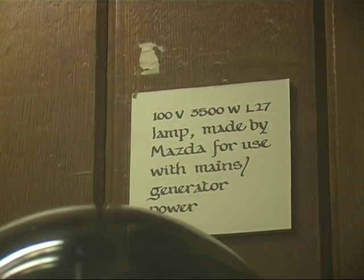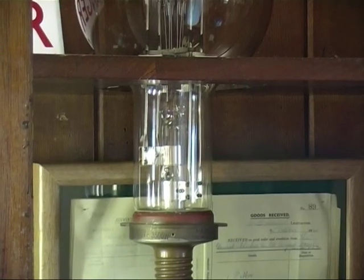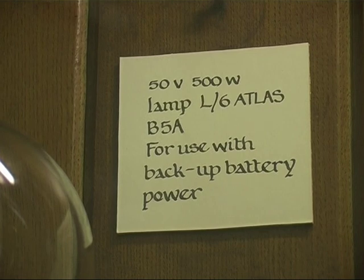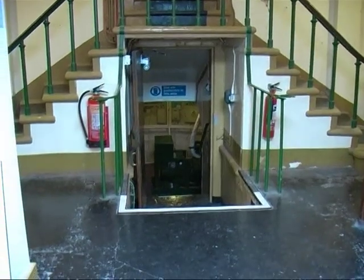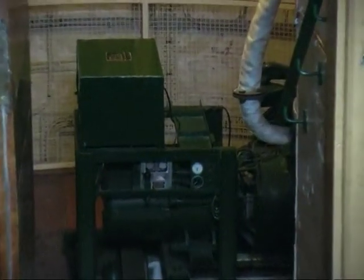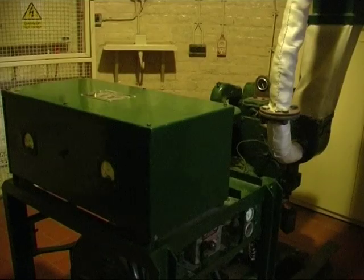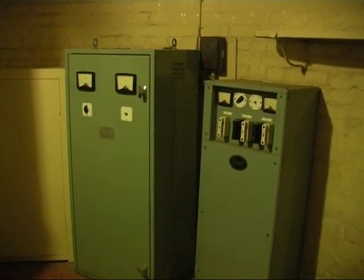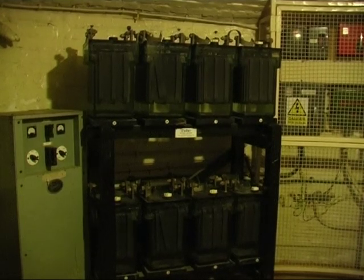In 1922, South Foreland became the first lighthouse to be powered by mains electricity and the first to use incandescent lamps. However, in case of power failure, there had to be a backup — initially, bottled acetylene gas was used. A generator was installed in 1969, fuelled by diesel, but it was very noisy. Should the generator fail during a power cut, there were 24 accumulator batteries that would keep the lamp going for up to three nights.